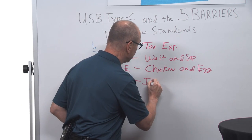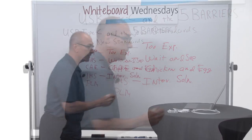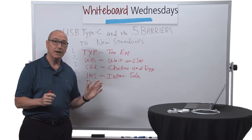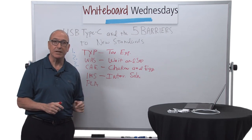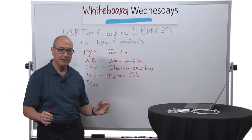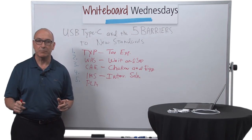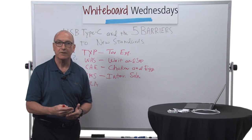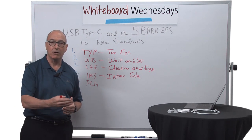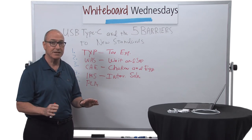The next one is IMS, which stands for 'intermediate solutions.' Long before Type-C was available, long before Type-C tunneled DisplayPort, the USB-IF had an alternative video solution called the Audio Video Device Specification. You could think of this as an interim step to the ultimate DisplayPort solution. But what happens when you have interim steps available? People take that step and then they stay there. The stepping stone becomes a speed bump on the way to the ultimate solution, and this happens all the time with standard interfaces.